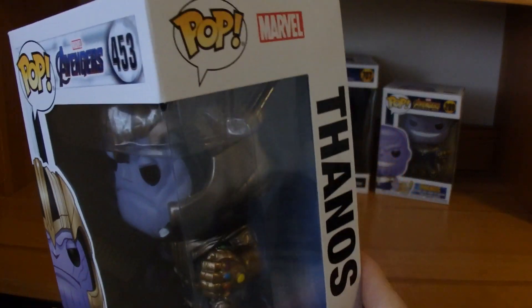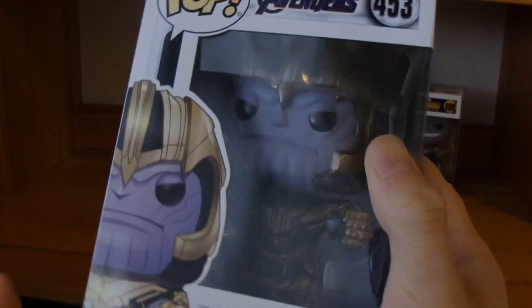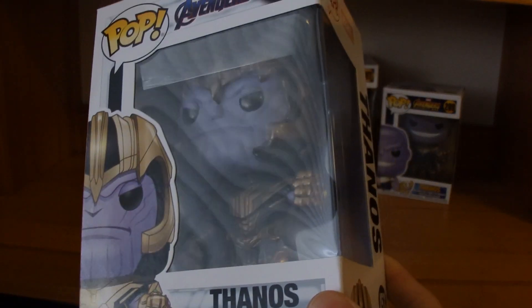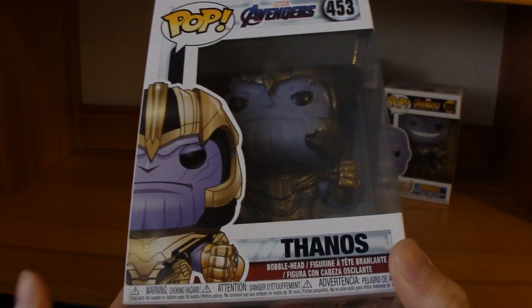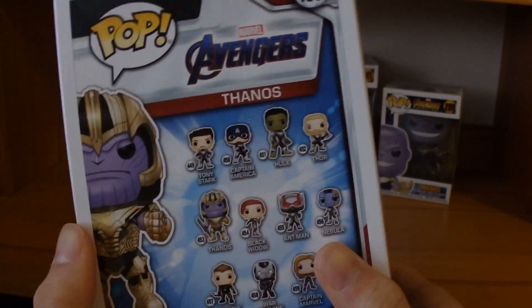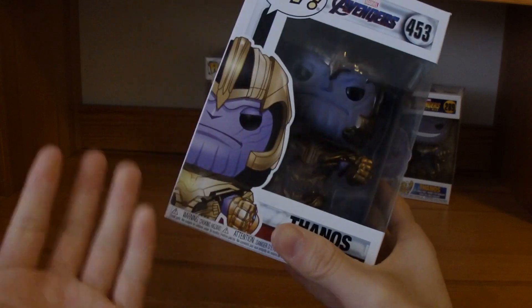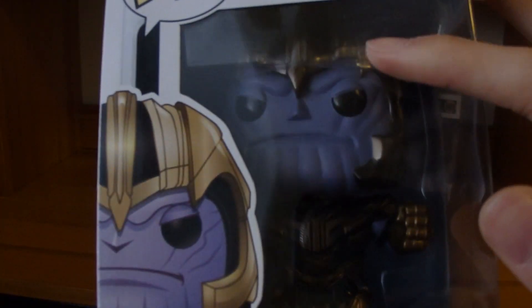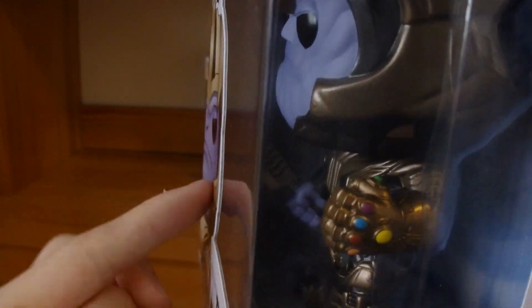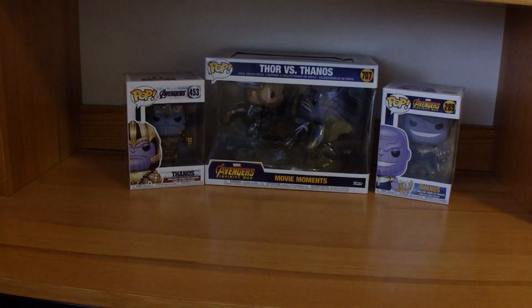Here's Endgame Thanos. This is one of the very few pop figures I've been dying to get for so long. I saw this at Cineplex once and wanted to get it, but I didn't have cash because I spent it on the Avengers Endgame movie ticket. Eventually I found this at a comic bookstore — it was the last one — and I quickly snatched it. Endgame Thanos with his armor and sword. Up to this day, this is still my favorite Thanos pop figure.